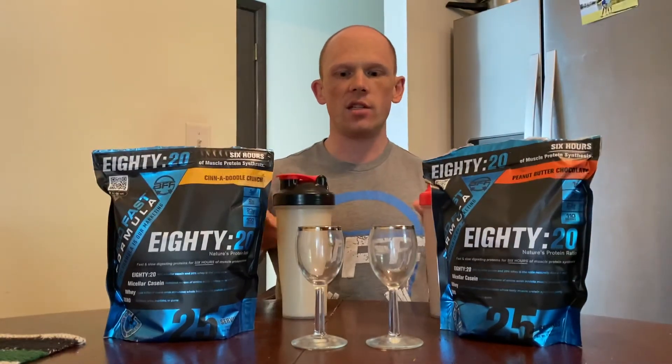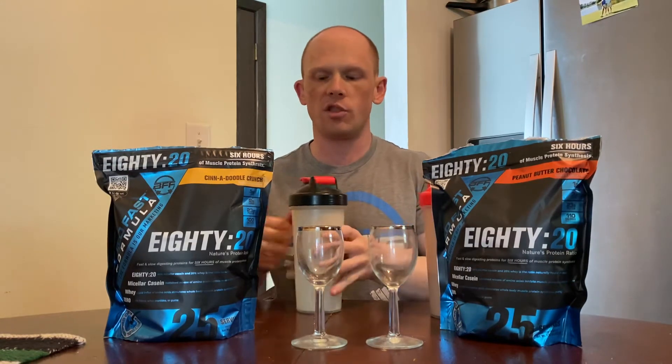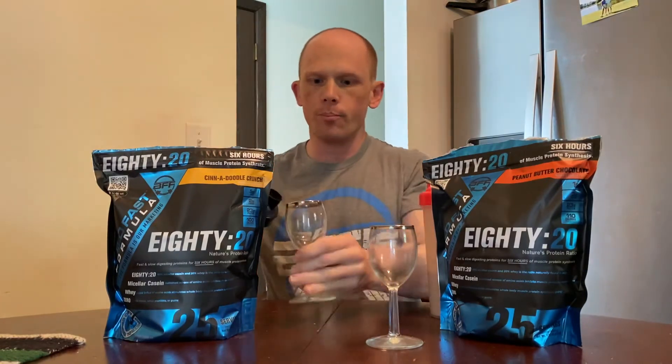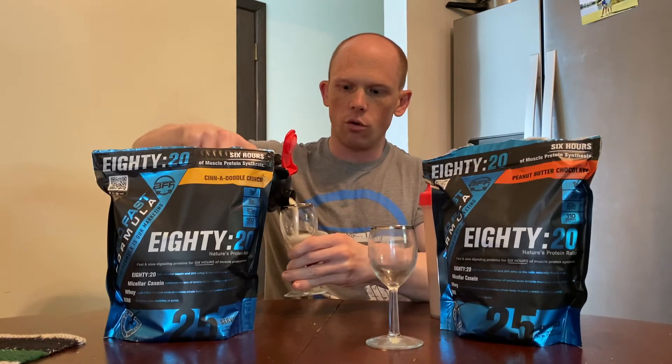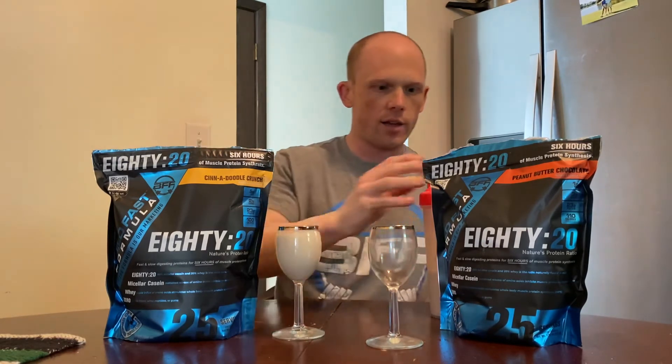What I like about this is the overall textured mouthfeel just due to the thickness — it's almost like a milkshake. No clumps up top. You can see how smooth the Cinnadoodle Crunch pours, which is another reason I like it.